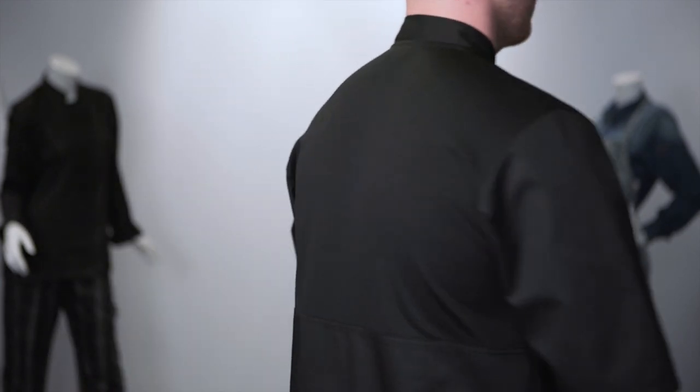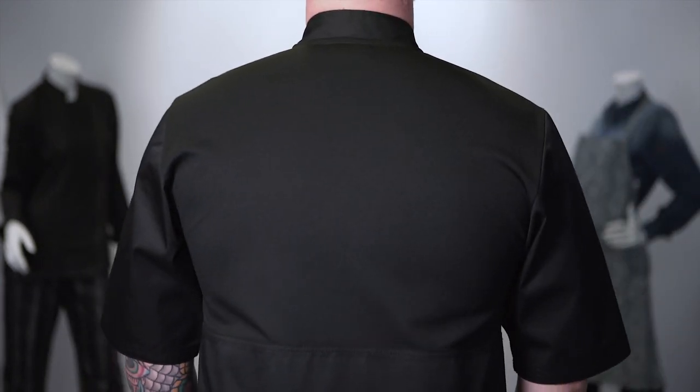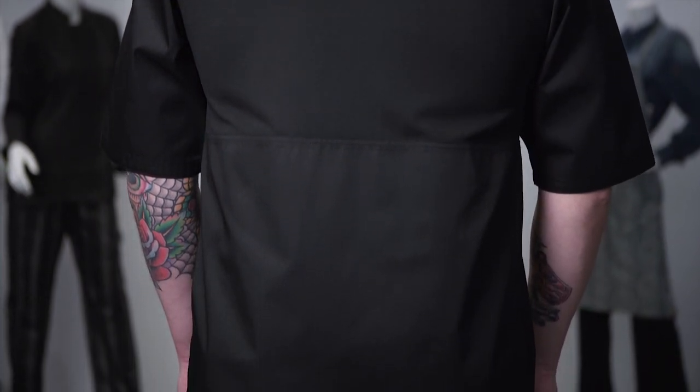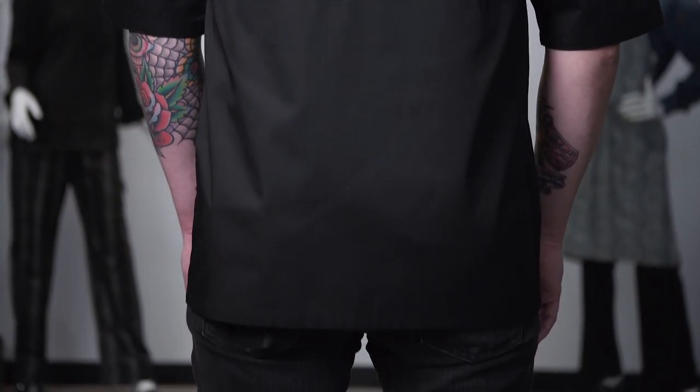The Montreal features a same color full back panel with our patented Cool Vent fabric that spans across the entire back of the coat, starting at the waist and continuing to the collar, allowing for maximum breathability.